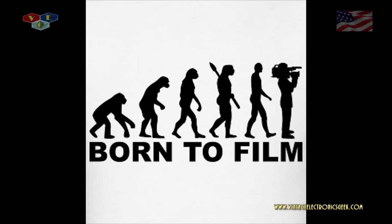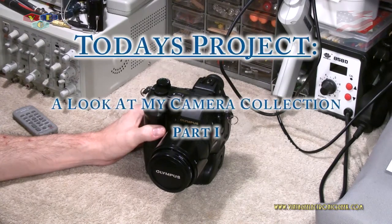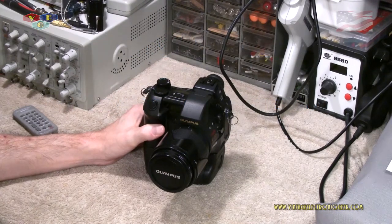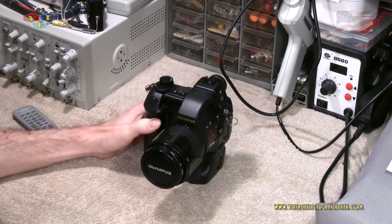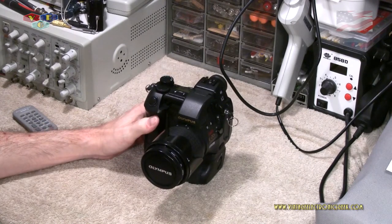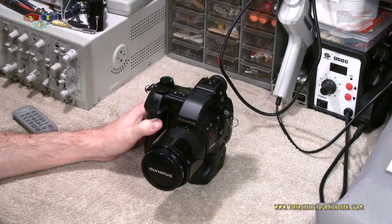In today's video I'm going to do an overview and we're going to call this part one because there's going to be multiple parts to this series. I needed to access an area where I house some of my cameras, had to move them out of the way, and figured let's go ahead and do a video on them. Today's video is just going to be: here's what's in my camera collection.